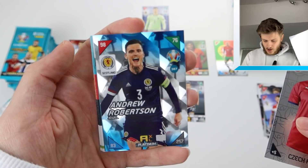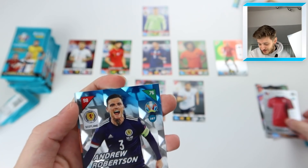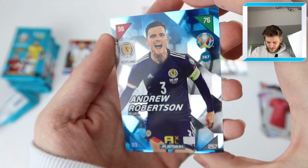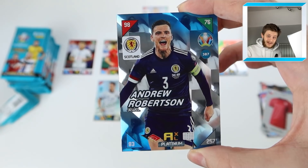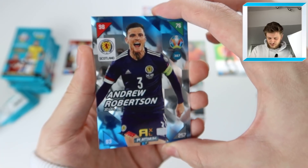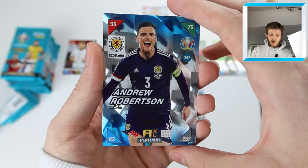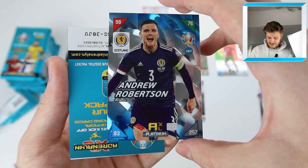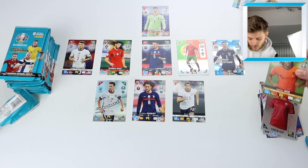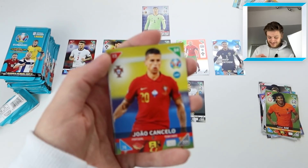Pack three starts with another second skin — the Czech Republic shirt again. Then an incredible Andy Robertson platinum jewel card. The card looks 3D, it feels 3D — I have never seen a card like that before. That is the best quality card I think I've ever seen in my time of collecting. Panini, you have blown me away. We take Nathan Ake out and put Robertson straight in. Absolutely incredible card design.